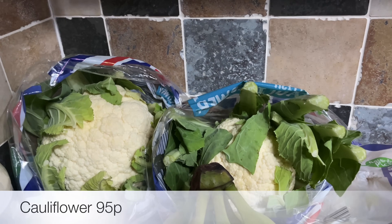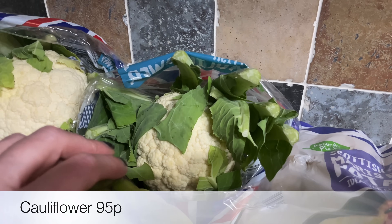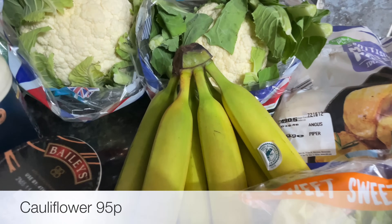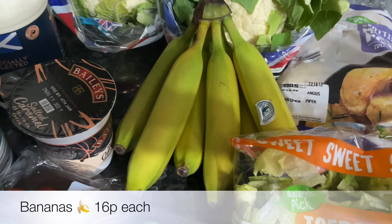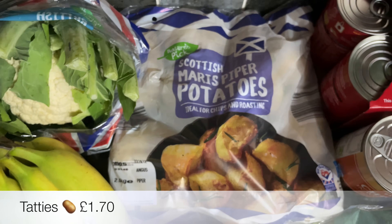Then I got some milk and a couple of cauliflowers — one of these is quite small so I got two, but they're actually the same price, so it's priced per item rather than by weight. Then some bananas, and they look great this week — they don't always look as good as that.